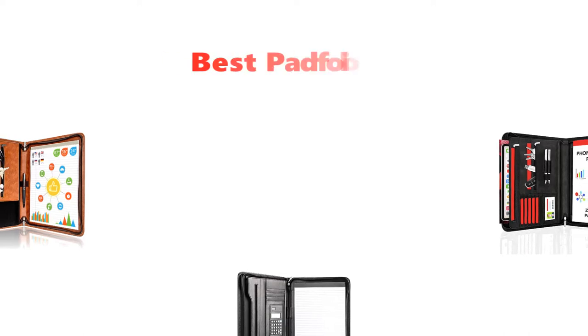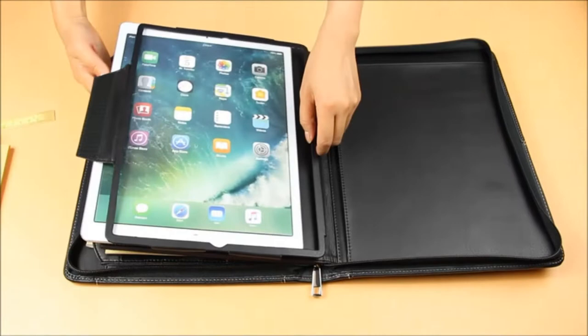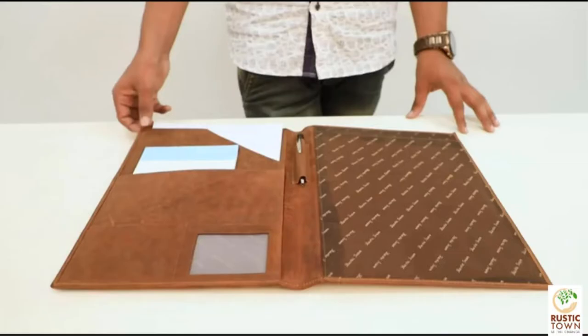Hey guys, in this video we are going to be checking out the best portfolios you can buy right now. We made this list based on our personal opinion and hours of research, and we have listed them based on type, features, and price. We have included options for every type of user.